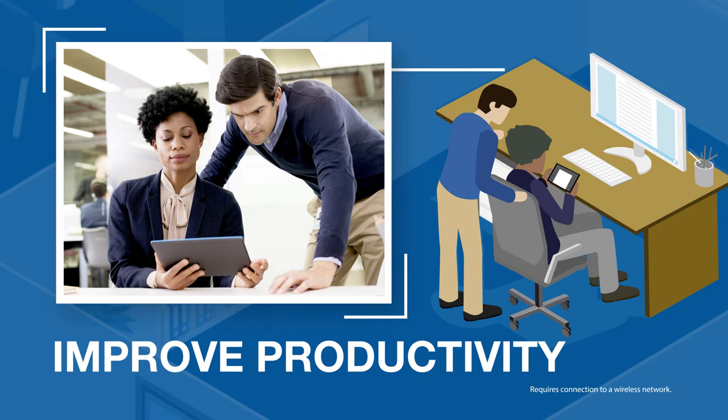Improve productivity with mobile workforce tools. Print from or scan to virtually any mobile device and manage documents on the go.